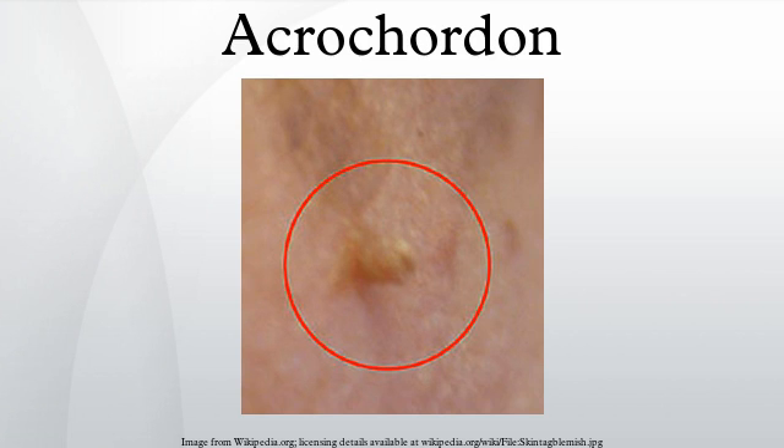Microscopically, an acrochordon consists of a fibrovascular core, sometimes also with fat cells, covered by an unremarkable epidermis.